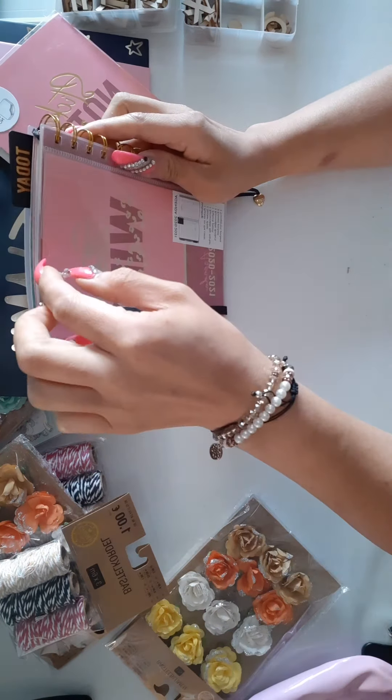I'm obsessed with stickers, so mostly in my hauls you'll see a ton of stickers. I found these red roll stickers — I love these because they remind me of my childhood.